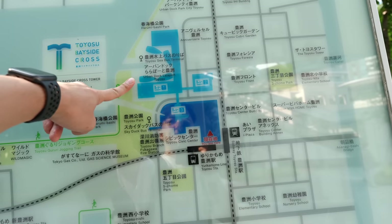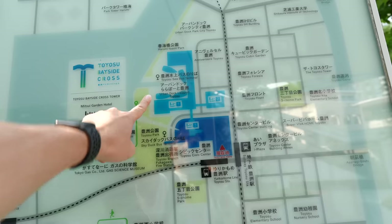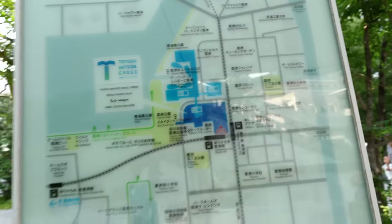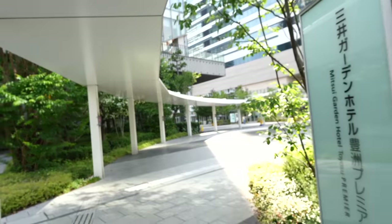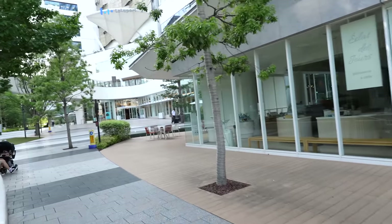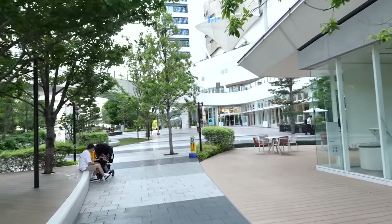There is a shopping mall over here. On the way, I believe we can find many places to eat. There are many cafes and restaurants — hopefully I can find seafood since we are in Toyosu.